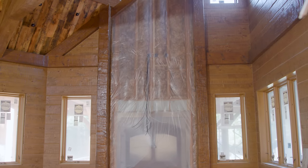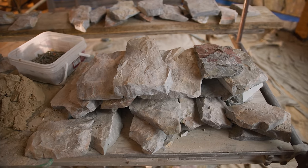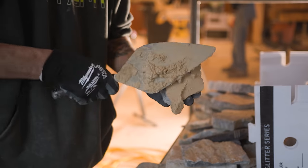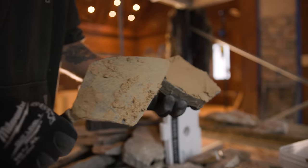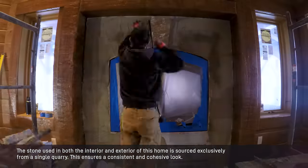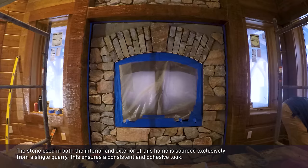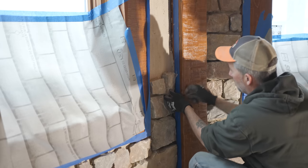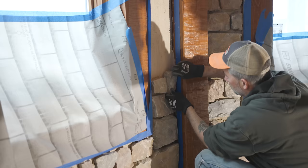With the fireplace chase beautifully framed in timber, it's time for the crew to bring in the hand-cut quarry stone. This meticulous installation process will transform the fireplace into a stunning centerpiece, adding warmth and character to the forever home. This stonework will not only create a captivating focal point in the living room, but will also seamlessly transition into the dining room, creating a truly remarkable dining experience.